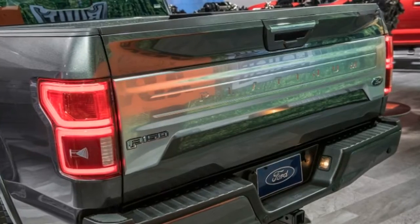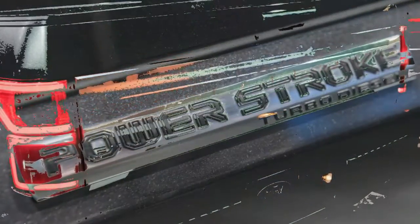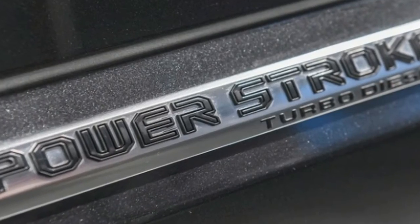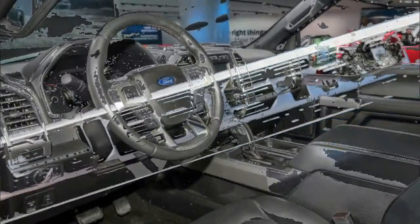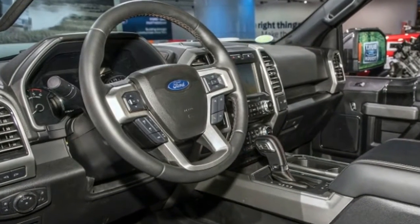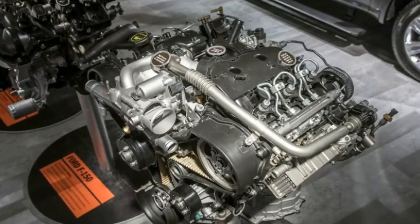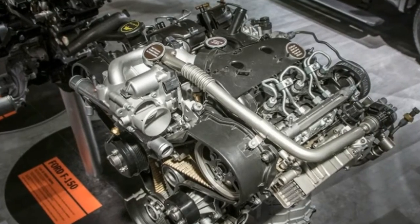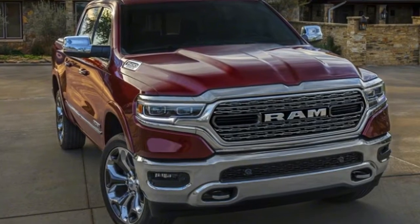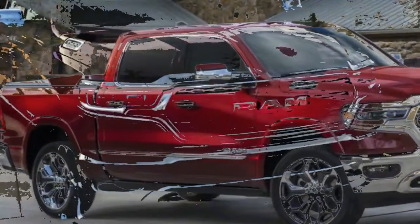Diesels are a bit of a mystery for these two trucks. Chevrolet announced it would offer a 3.0-liter inline-six diesel and gave no details other than it will outperform the competition. Ford's Power Stroke 3.0-liter makes 250 horsepower and 440 pound-feet of torque, so expect the Chevy engine to be in that ballpark. Ram says that the EcoDiesel 3.0-liter V6 will return, but no details were given. The current model makes 240 horsepower and 420 pound-feet of torque, so the new version will probably be close.